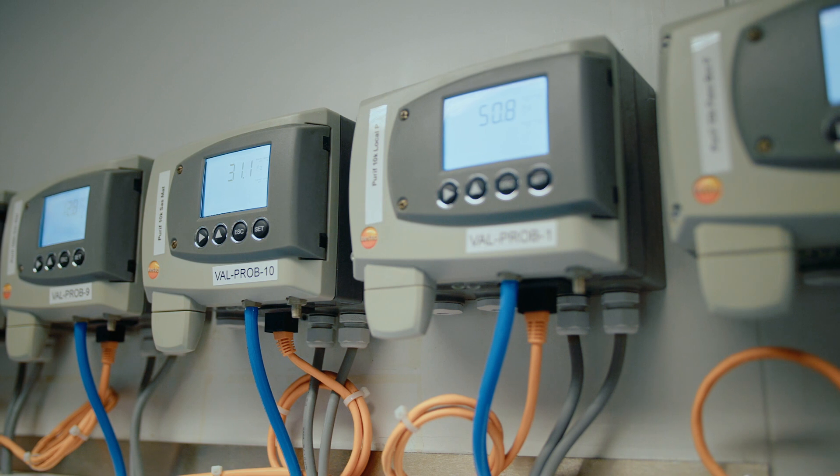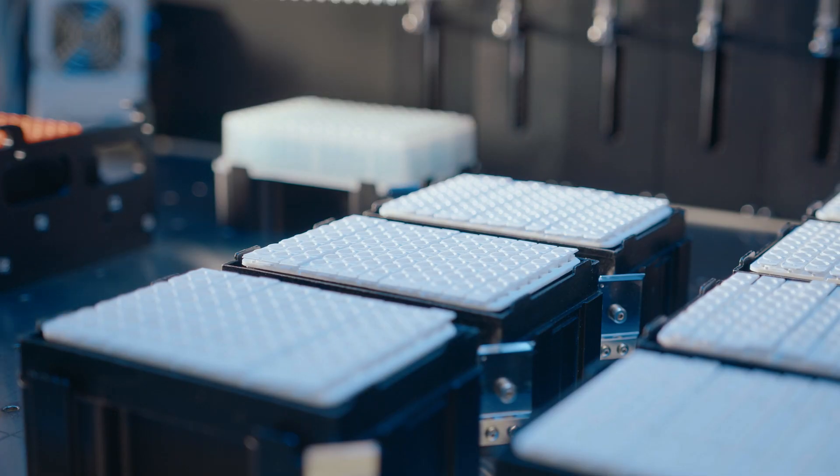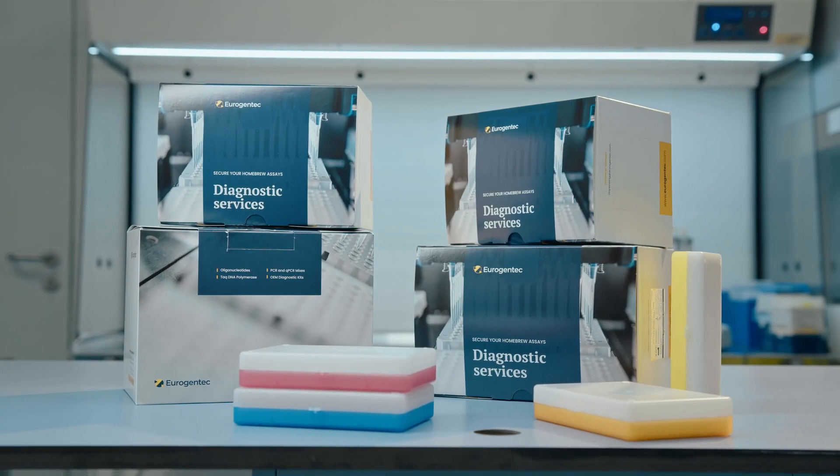At Eurogentech, we produce molecular-based diagnostic assays for companies or for hospitals. We produce lab-developed tests but also kits for a lot of customers on the market already, including CE-marked kits.